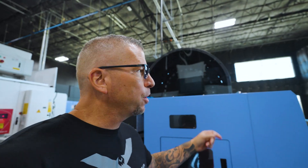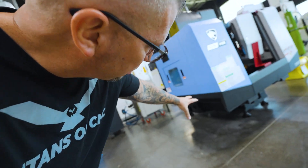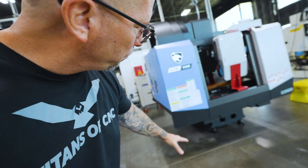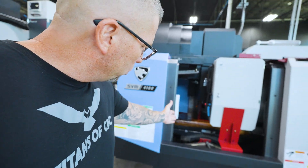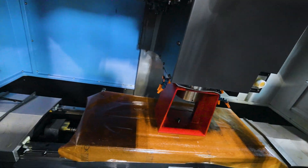Side-mount tool changer. With the 40-taper, this is a dual-contact — it has the taper but also contacts on the top, which adds rigidity and precision to that cut. Looking underneath, it's got a nice rigid casting. The table is like a 30-inch table, but this thing moves so fast.